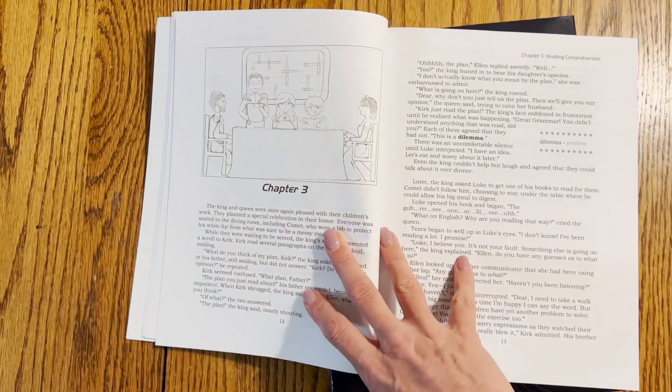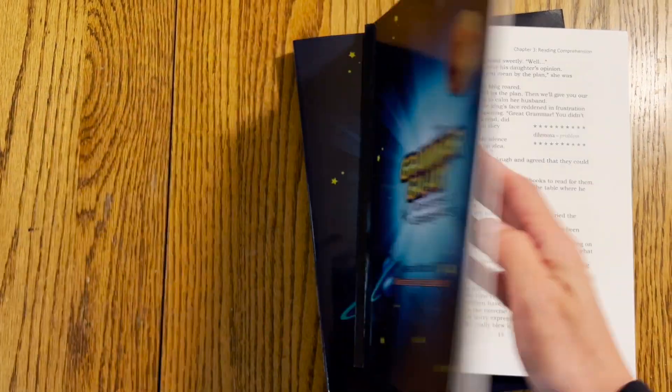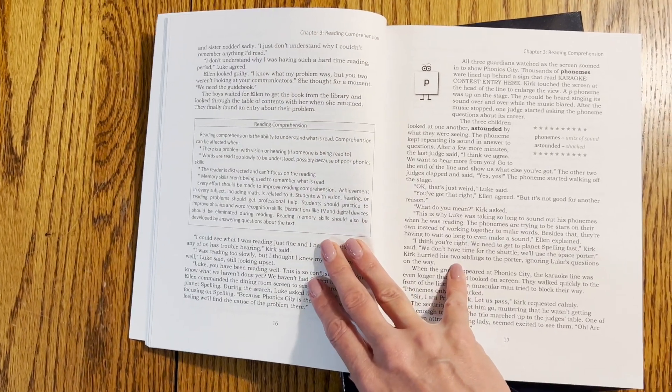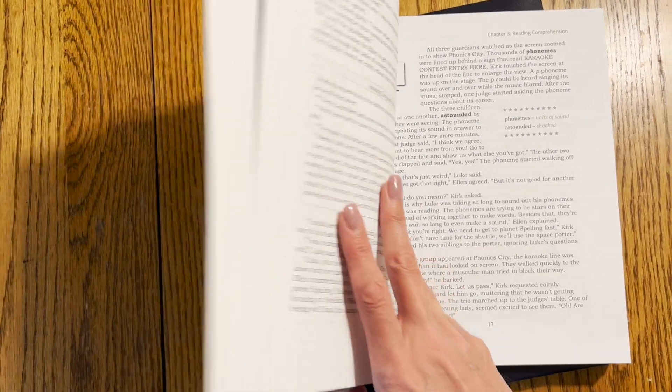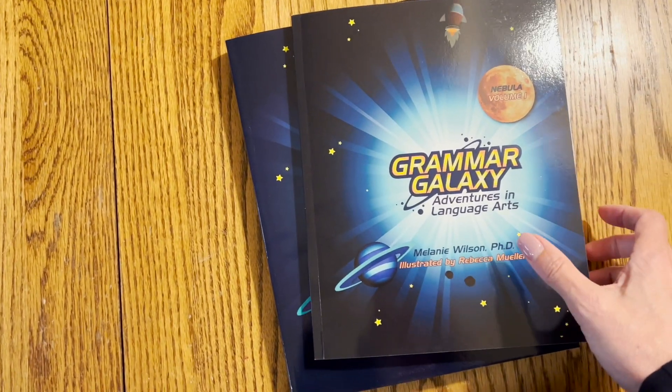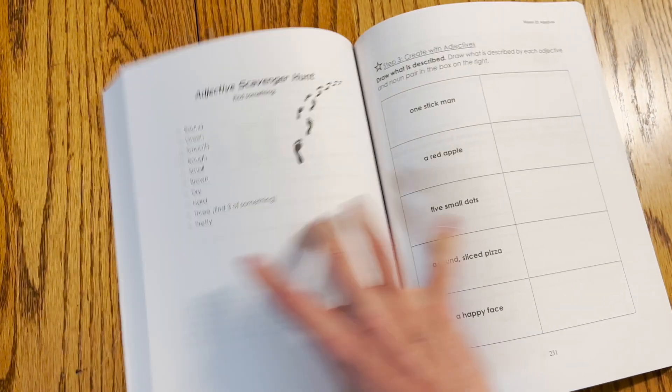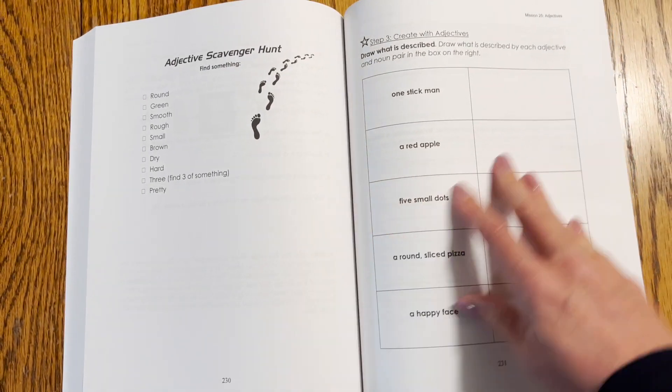Grammar Galaxy is fun because it's story-based. It's about what happens when the gremlin tampers with the English language. Students are guardians of the galaxy who complete missions to put things back in order. These missions include low to no prep games that teach.